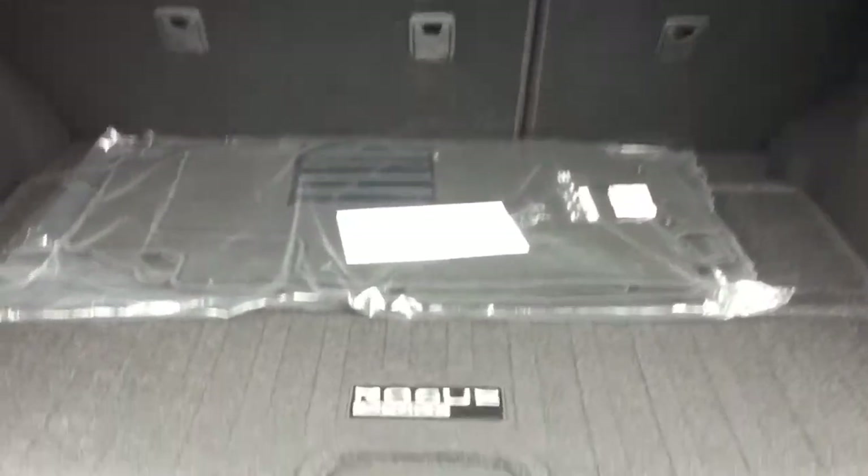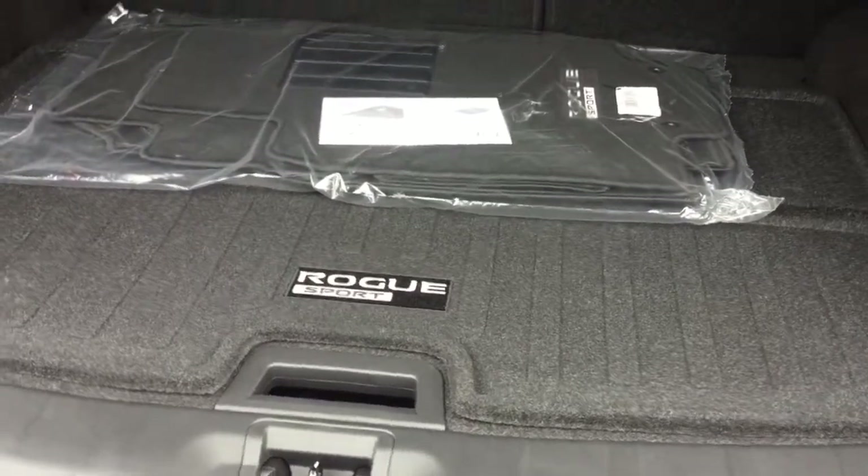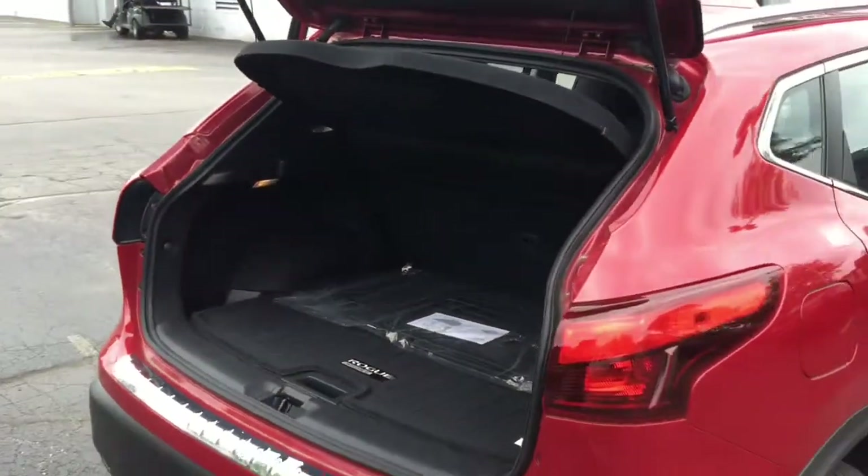Your second row also has split-band seats that fold down to reveal even more space. Plus, you get these stacked boards that actually give you multi-levels. And you get this Cougar Protector to keep all your valuables hidden and out of sight.